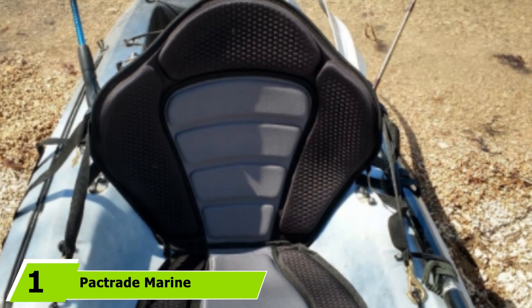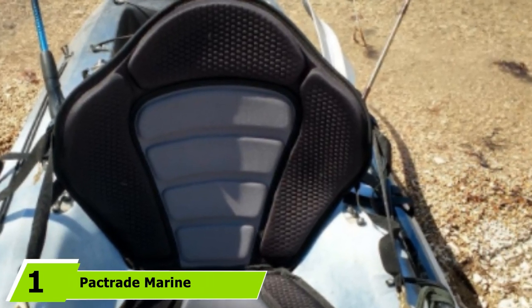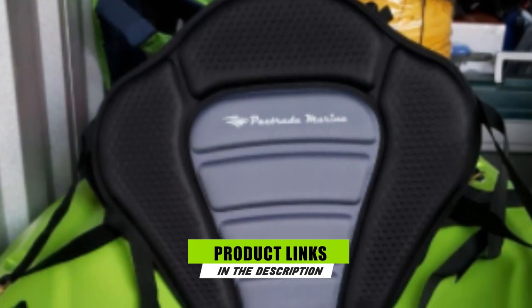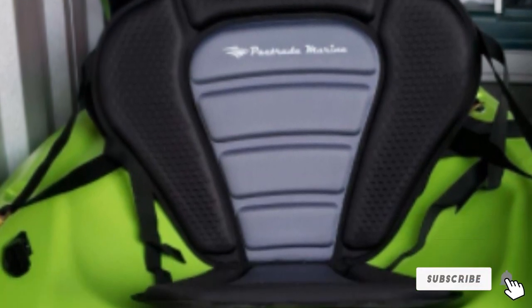At the first position of our list, we have the Patrade Marine Adjustable Padded Deluxe Kayak Seat, a padded adjustable seat suitable for most sit-on-top kayaks. This kayak seat has four straps in total — two for the rear and two for the front — and each one clips with a copper hook onto the kayak.